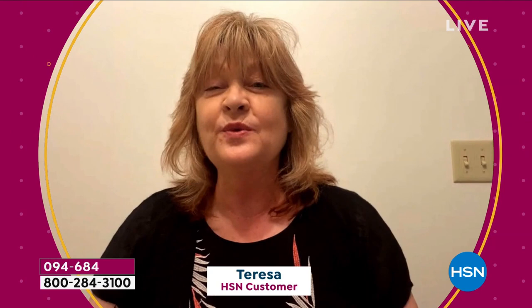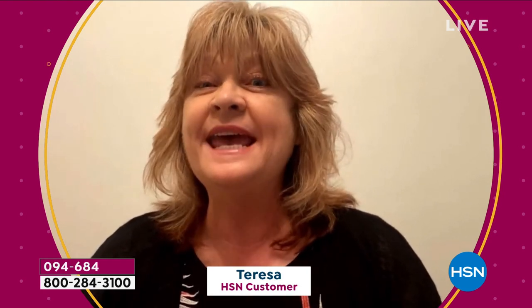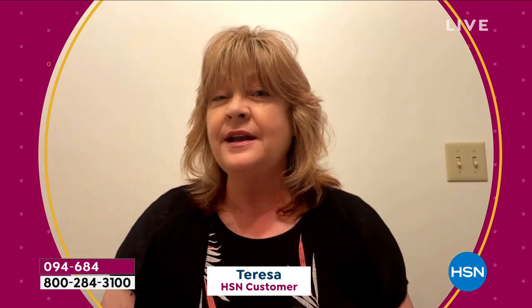My name is Teresa Wilson and I am from Mansfield, Ohio. I love my Ninja for frozen drinks — it will crush ice, it will crush anything: vegetables, fruits, anything. I've used other products and nothing compares to the Ninja. Ninja is number one in my book.